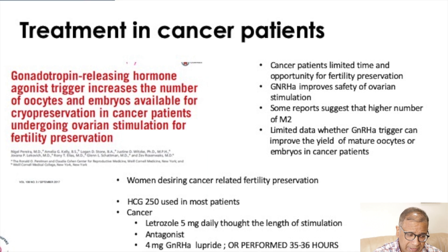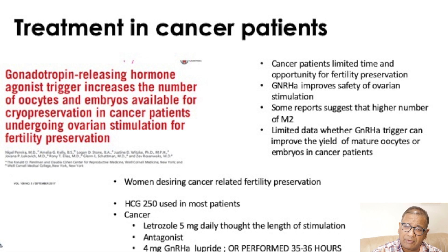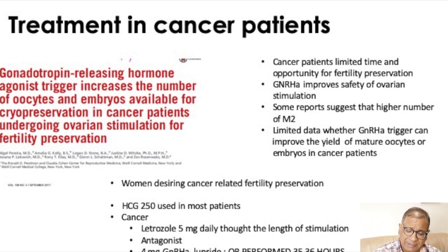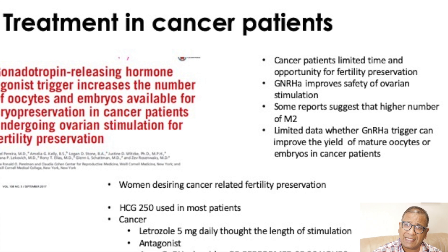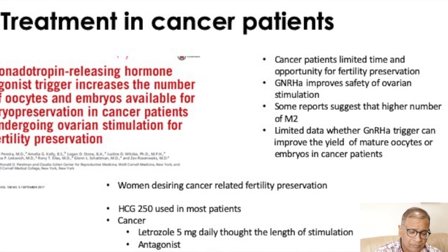That's something which we studied. Cases were referred to the hospital for fertility preservation. In all other cases, HCG triggers were used. In women with cancer, letrozole 5 mg per day was used right through stimulation — mainly for breast cancer — and the antagonist protocol was used. As a trigger, 4 mg of GnRH agonist leuprolide acetate was used, and oocyte retrieval was performed between 35 to 36 hours later.